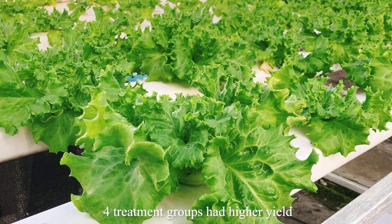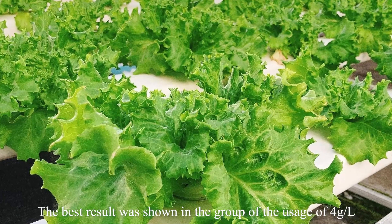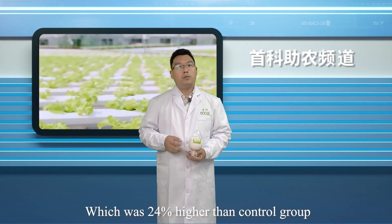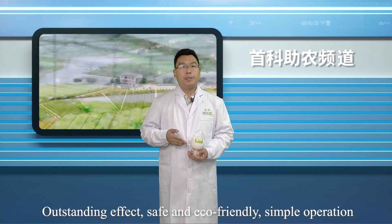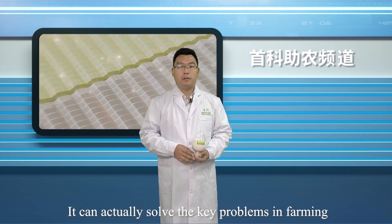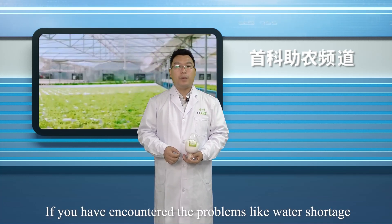The last part was yield measurement. According to the data, all treatment groups had higher yield. The best result was shown in the group using 4g/L, which was 24 percent higher than the control group. Outstanding effect, safe and eco-friendly, simple operation — this white powder seems like nothing but has big power, and can actually solve key problems in farming.